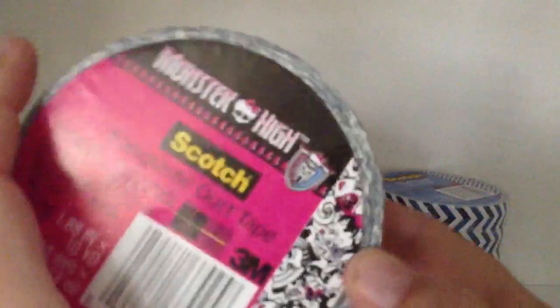This one, which has a bunch of the characters, is called Fangtastic. And this one, which is like a black dart with a bow skull, is called Freaky Fab.